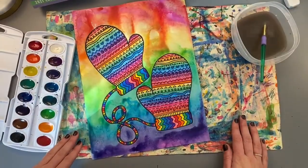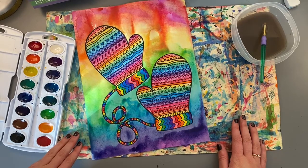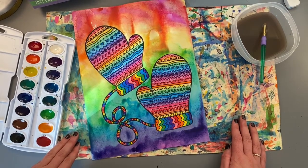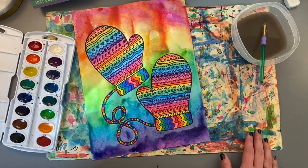I am all done with my line design mittens. I hope you had fun today creating your own mittens and using different types of lines to create symmetrical patterns on your pair of mittens. I can't wait to see what you create. Have fun, artist!